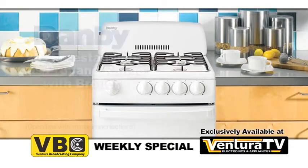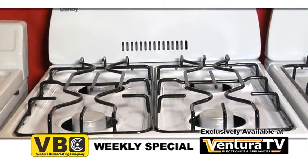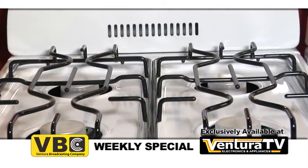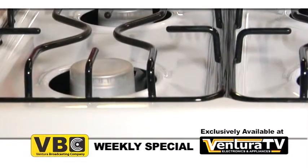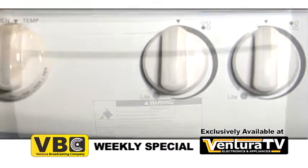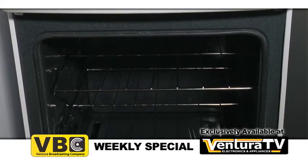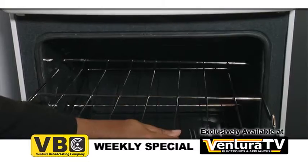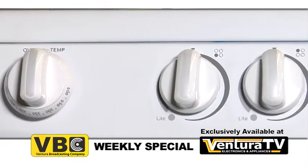This gas range is compatible with natural gas and liquid propane using the included conversion kit. Get all the benefits of gas cooking in a compact space with four 9,100 BTU burners and a 13,000 BTU oven burner, controlled quickly and easily using electronic ignition systems with push and turn safety knobs.